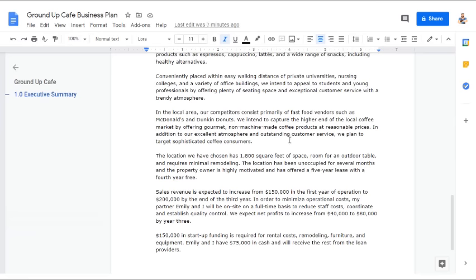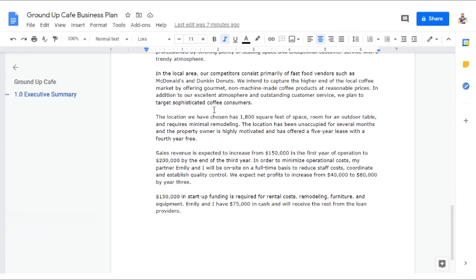'We intend to capture the higher end of the local coffee market by offering gourmet, non-machine-made coffee products at a reasonable price. In addition to our excellent atmosphere and outstanding customer service, we plan to target sophisticated coffee consumers. The location we have chosen has 1,800 square feet of space, room for an outdoor table, and requires minimal remodeling. The location has been unoccupied for several months, and the property owner has offered a five-year lease with a fourth year free. Sales revenue is expected to increase from $150,000 in the first year to $200,000 by the end of the third year. We expect net profits to increase from $40,000 to $80,000 by year three. $150,000 in startup funding is required for rental costs, remodeling, furniture, and equipment. Emily and I have $75,000 in cash, and we'll receive the rest from loan providers.'